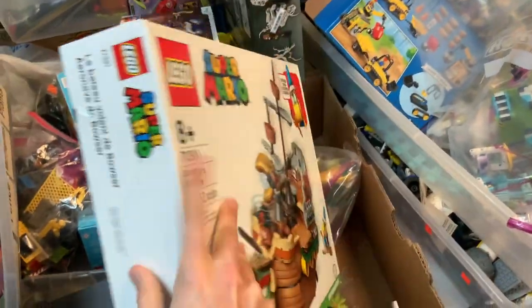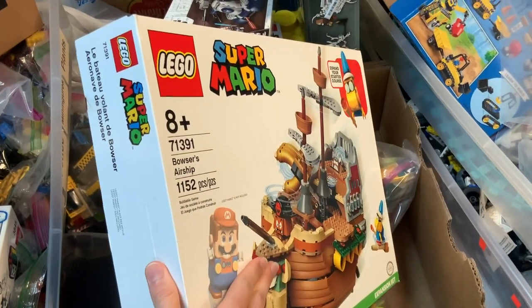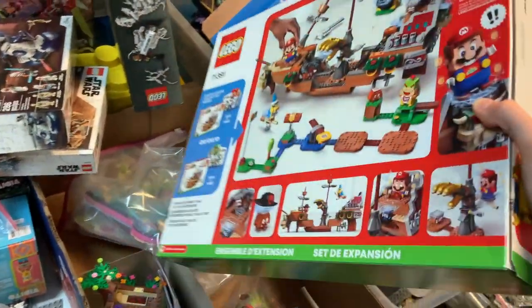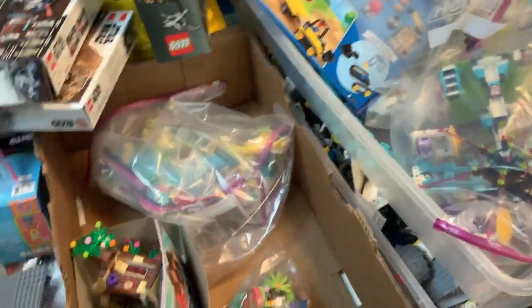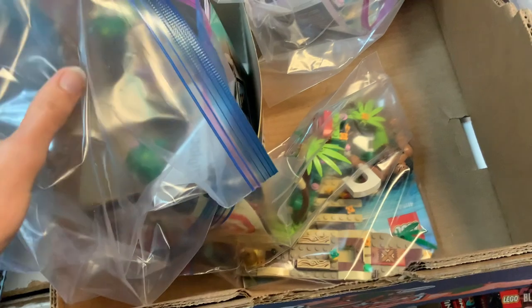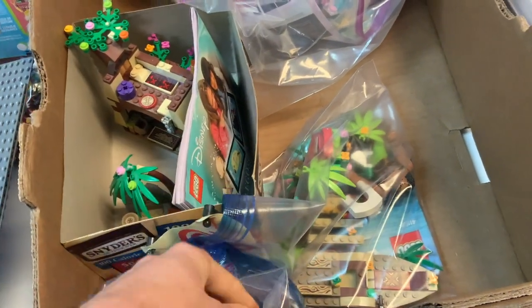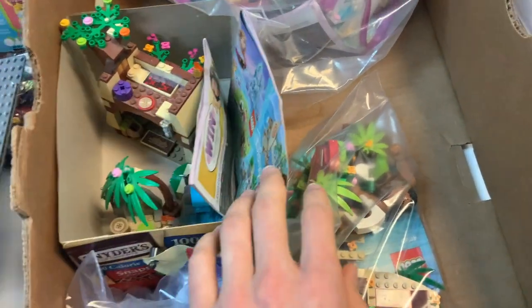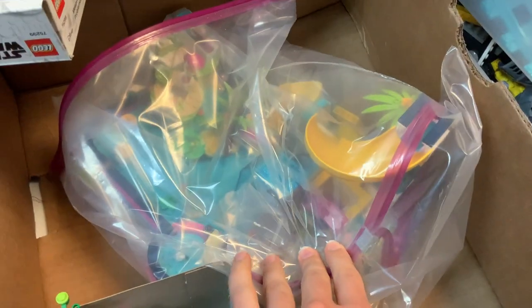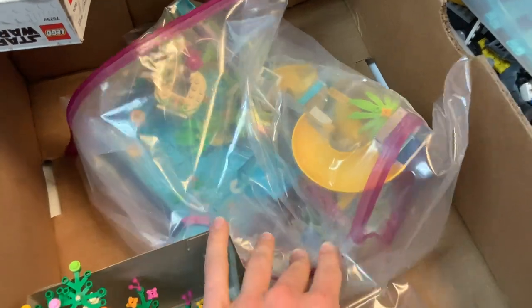Here's a sealed one — it's the cool Super Mario Bowser's Airship, designed by Carl Merriam. Very cool set. We've got some built and bagged Friends and Disney stuff here. Here's a Moana set — and yep, two Moana sets, very cool. You also have what looks like a water park with some palm trees going on.